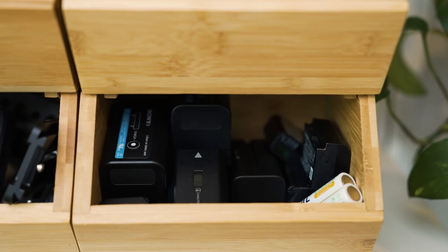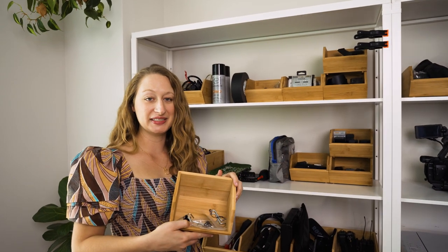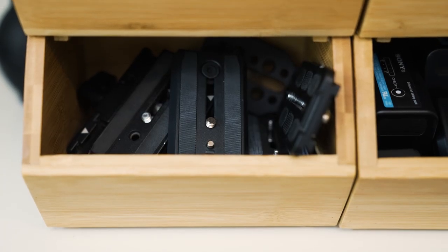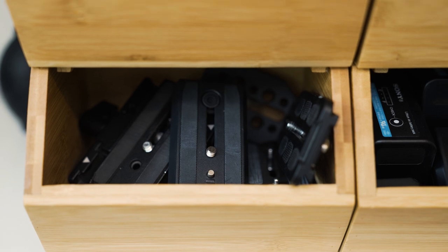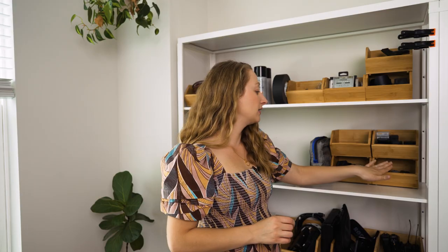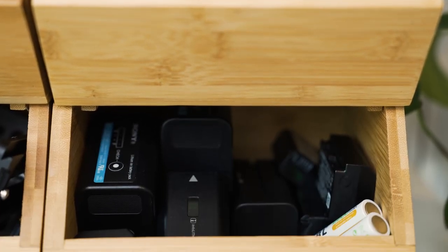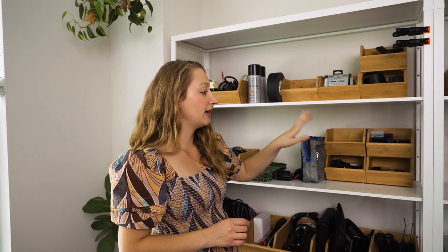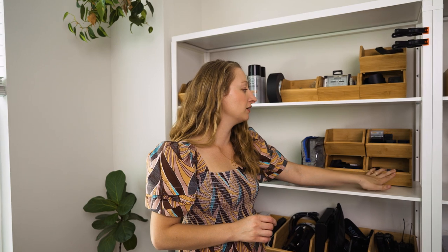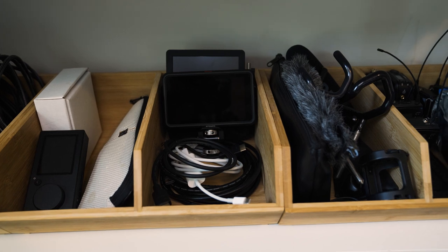Here is a bunch of Allen wrenches and various tools that I occasionally need to tighten equipment and do random stuff. Here are all the various tripod plates. And here's my battery situation — I keep charged batteries on top and empty batteries on the bottom. So when I come back from a shoot, I'll empty out the bag and case, put all the batteries that need to be charged down here, get them on the chargers, and then they go up here when they're done.